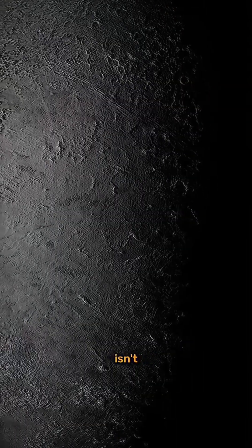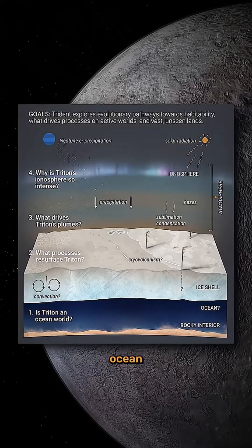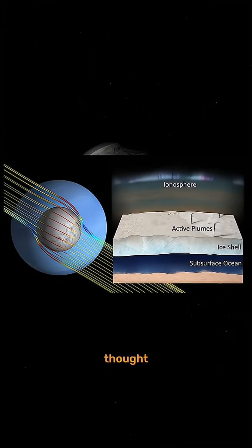This means that Triton isn't dead. Beneath its crust may lie a subsurface ocean, kept warm by tidal heating, the same process thought to power Europa and Enceladus.